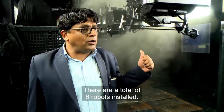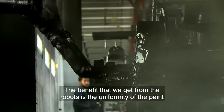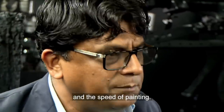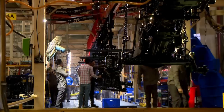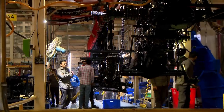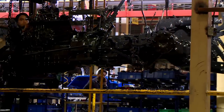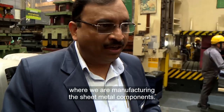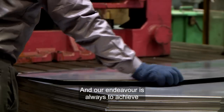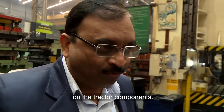Parveen Satija runs the paint shop. There are total six robots installed. The benefit we get from the robots is uniformity of the paint and the speed of the painting. After a tough protective paint job, the mechanical skeleton of the tractor is finished. But just because this is a budget tractor doesn't mean looks don't matter. Right now we are in the press shop, where we are manufacturing the sheet metal components, and our endeavour is always to achieve the highest level of finish — a car-like finish on the tractor components.